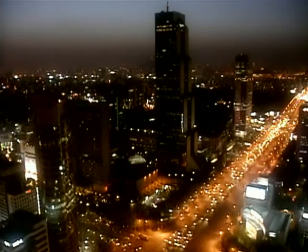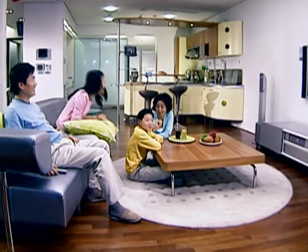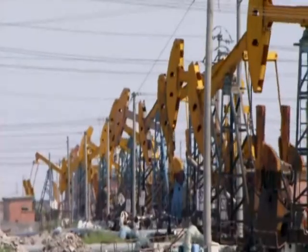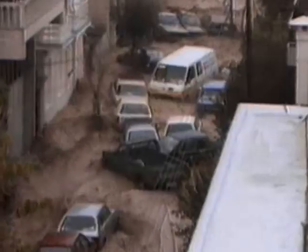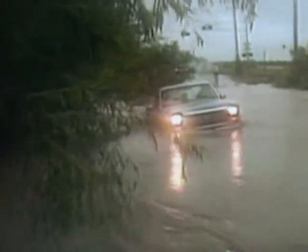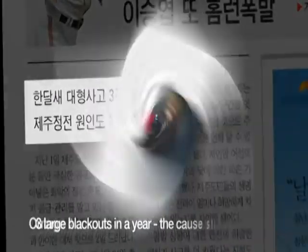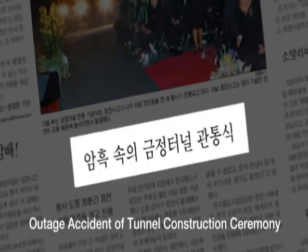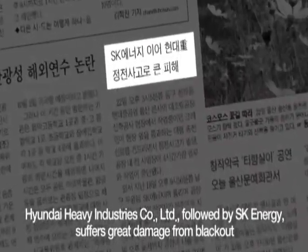Electricity is the driving force of economic development worldwide and it has enriched the lives of people. However, with increasing use of fossil fuels, carbon dioxide emissions surged, causing global warming. Global warming results in extreme weather conditions such as heavy rains and snows. Aging facilities established in the early period of industrialization create unexpected malfunctions, causing inconvenience to households and undermining industrial productivity.